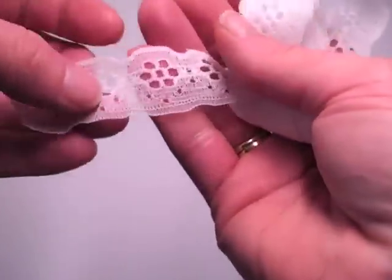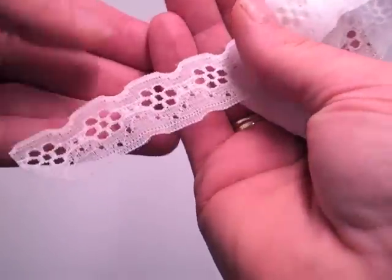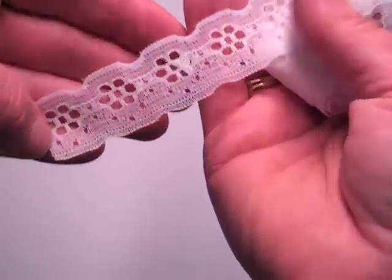This one I've called Alyssa. I'm telling you the names just so you can find it easier in my store because that's how I have them named. This one's like an eyelet. I probably have about 10 bundles of this one.